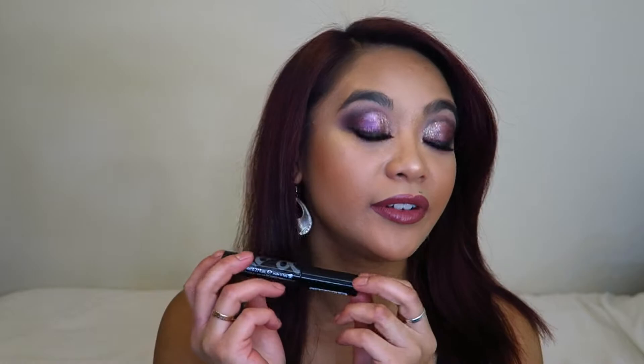I tend to skip over bronzer a lot, especially since I started using cream contour. So I'm going to challenge myself to use up this Maybelline City Bronzer — which is actually what I'm wearing on my face today. I really only go between two powder bronzers: my Morphe Brontour in the shade Vlogger and this one. My Morphe bronzer is on its way out anyway, so I want to challenge myself with this one, which is basically brand new — I've only been using it a few weeks.